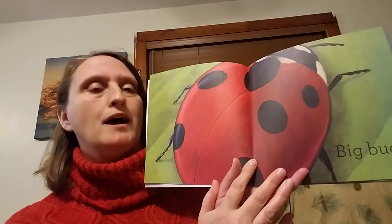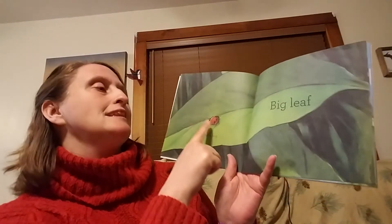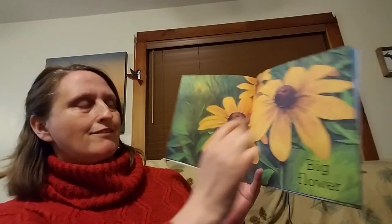Did you notice that Big and Bug start with the same sound? Big bug. Little bug and a big leaf. Oh, this is going to be a book about opposites. Little and big are opposites. Little leaf and big flower.